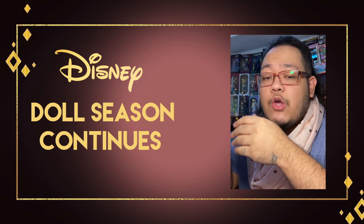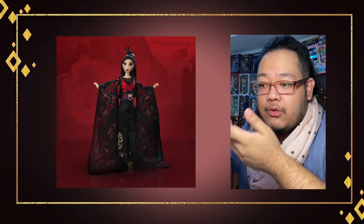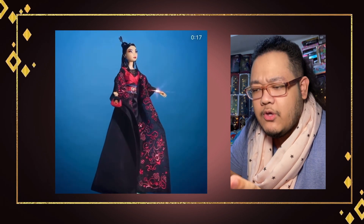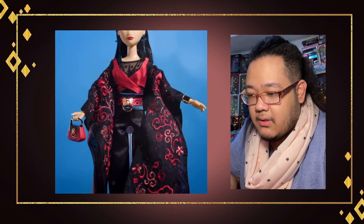The fourth doll in the Disney Designer Collection series for the Disney Ultimate Princess Celebration has been revealed, and it is Mulan. Here is the video playing on loop on their website — it has really close-up views and cool fashiony spinny shots of the doll. We're going to slow it down and look at it frame by frame to catch the details as much as we can.